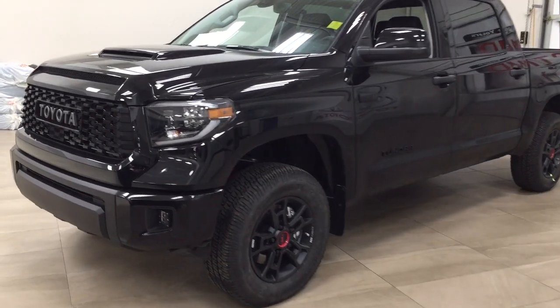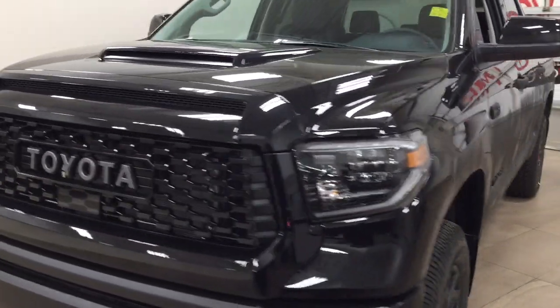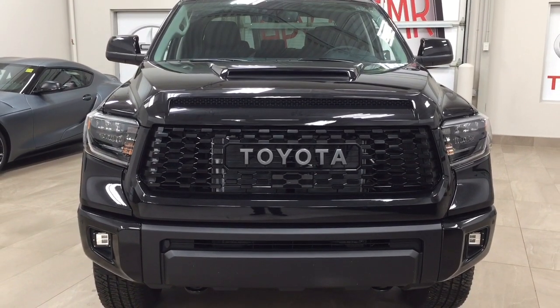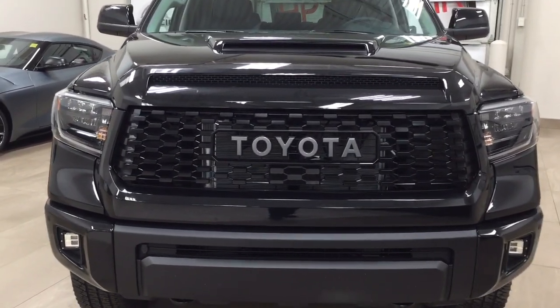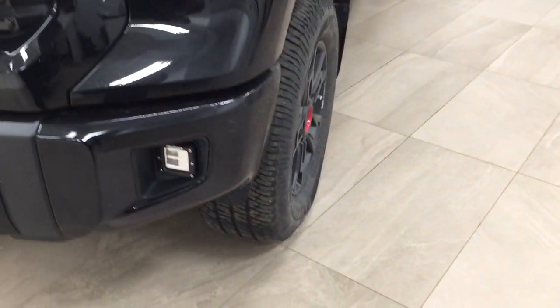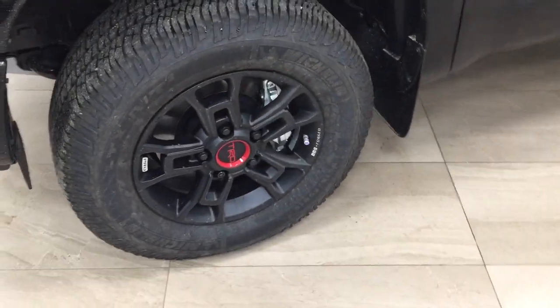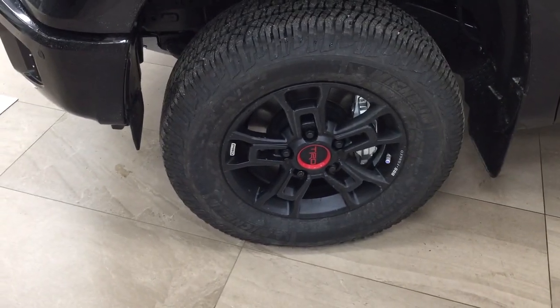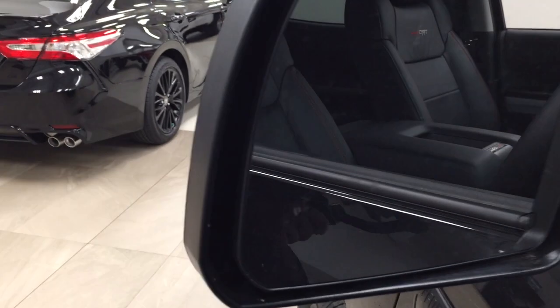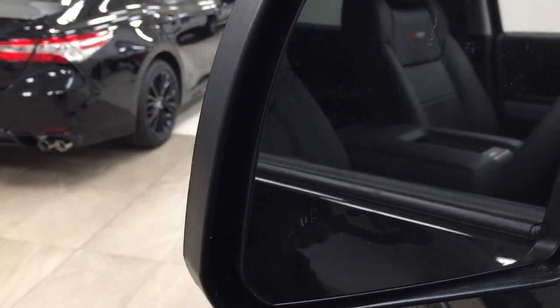A couple of the exterior features you'll see on this TRD Pro include its daytime running lights. You also have your fog lamps, and as you can see, you have a different style grille with Toyota stamped across, a hood scoop, and parking sensors. Over on the side you have the 18-inch TRD style alloy wheels. You have your foldable mirrors as well as your heated mirrors, and taking a look on the inside of the mirror, you're going to see your blind spot indicator.